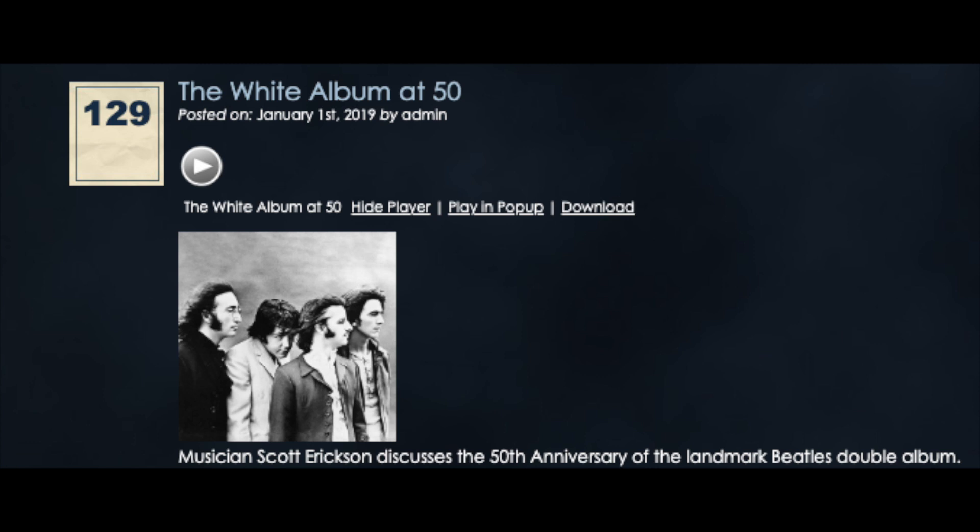Let me quickly tell everybody how this breaks down. It's a six-disc set: the first two discs are straight remixes of the four sides of the album — disc one has sides one and two, disc two has sides three and four. The third disc is the Escher demos recorded at George Harrison's house. The remaining three discs are studio outtakes and alternate versions. There is also a 5.1 mix on a Blu-ray disc.